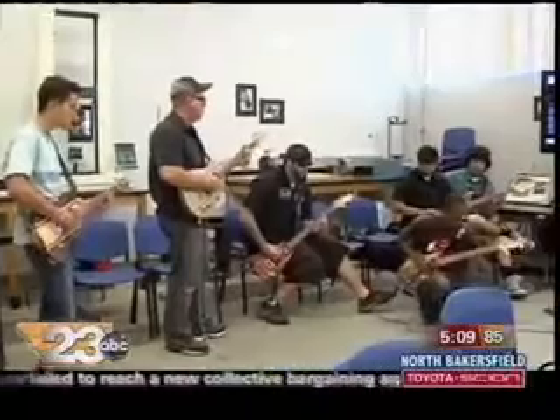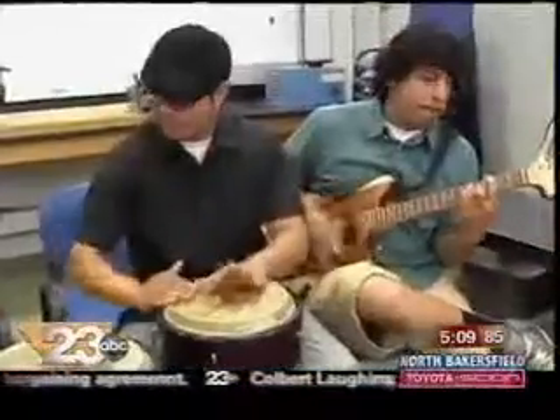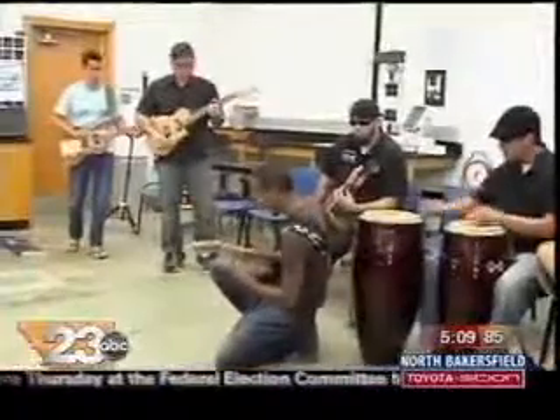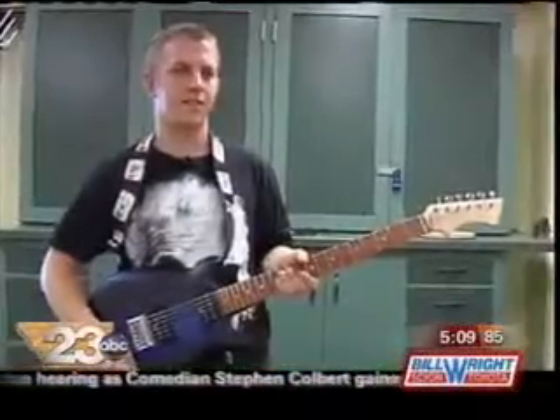The free class attracted about a dozen students ranging from aspiring musicians to some who had never touched a guitar before. It was definitely fun. The workshop ends this week, but BC officials hope to continue having creative workshops like this throughout the school year. I would take it again, just for the experience and how fun it is.